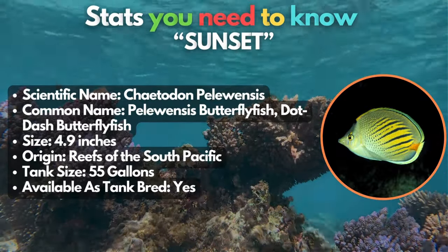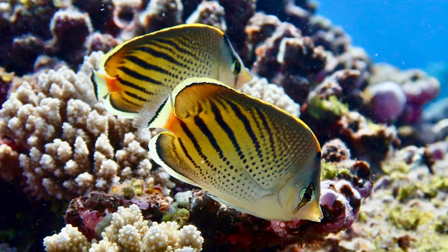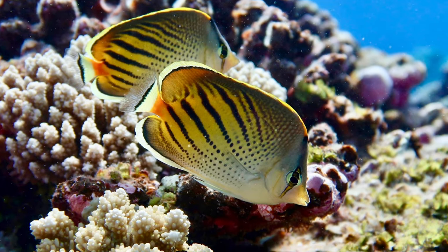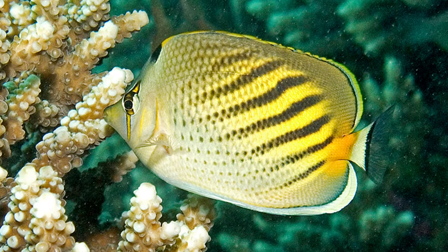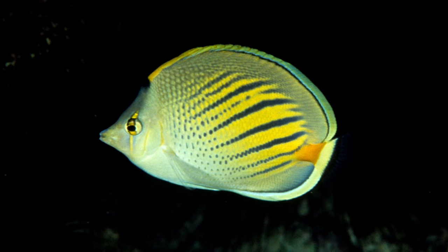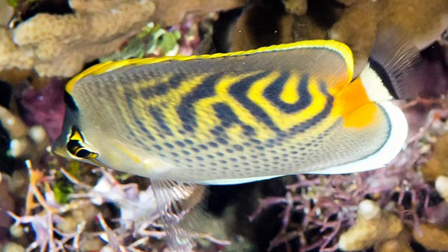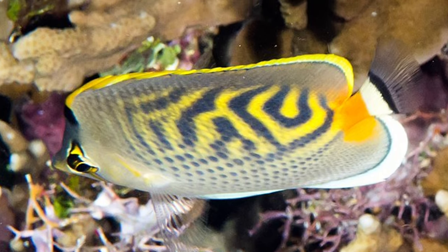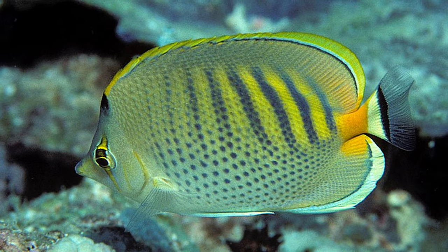The sunset butterflyfish. They're similar in appearance to spot-banded butterflyfish, and they readily consume alternative fish foods alongside a protein-rich diet, incorporating algae and live meaty options. However, it's important to note that maintaining suitable water quality for this fish is more challenging when compared to beginner-friendly fish. If you want to know what fish are considered easy in saltwater fish tanks, check the card above for the best beginner saltwater fish in the hobby.